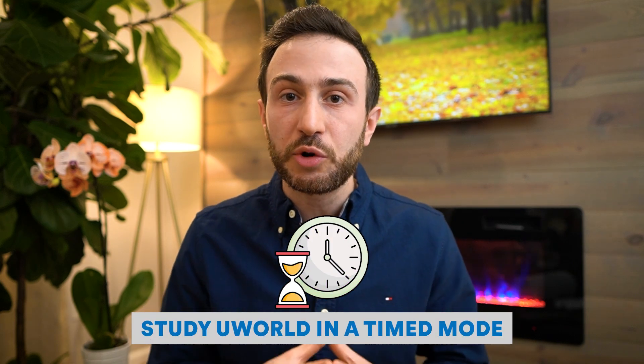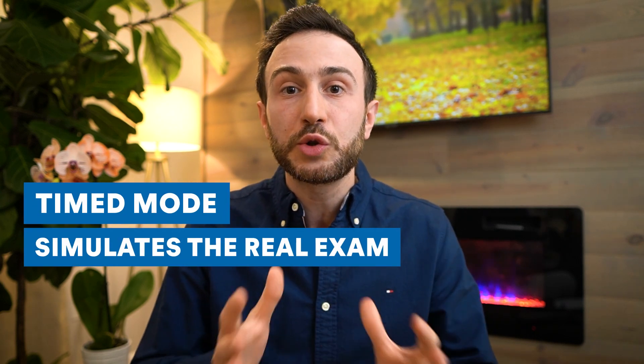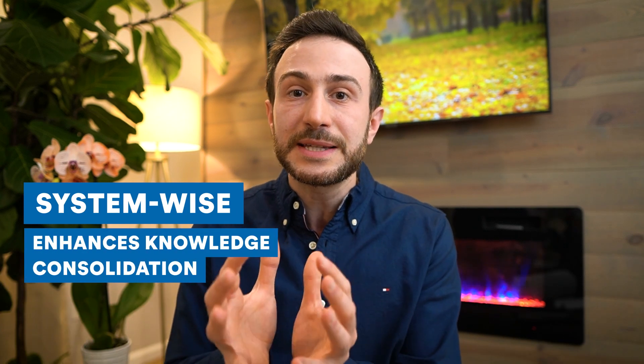It's not only about picking the right resource, but about studying it right. I recommend studying UWorld in timed mode — as if you're doing an exam — and studying it system-wise. When you study in timed mode, you simulate the exam, so every day you're doing one to two blocks of actual exam-style questions. Studying system-wise helps you consolidate information better — for example, comparing heart failure questions to arrhythmia questions — rather than jumping between GI, endo, and cardio randomly.